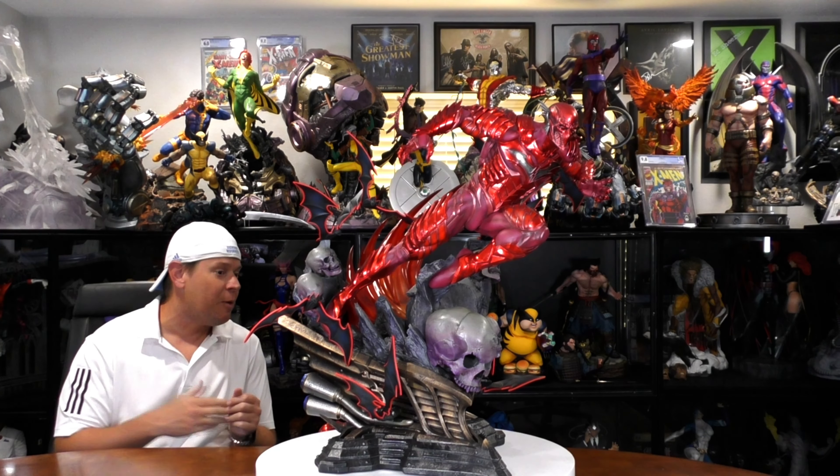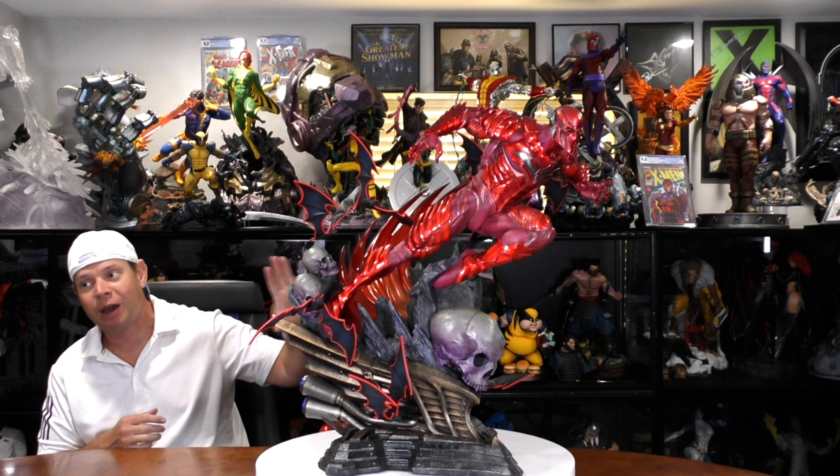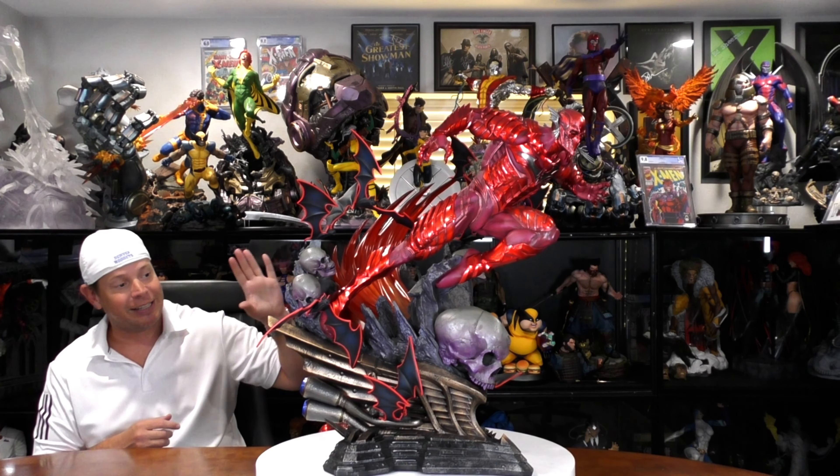Hey, welcome to the Extreme Channel. My name is Mr. X. This is Prime 1 Studios' Red Death. If you've been following the channel for a while, you know that I love the Dark Knight Metal storyline. It's a fairly new storyline where the Justice League actually goes against a bunch of versions of Batman from different universes. You saw in the intro some of those different Batmans.